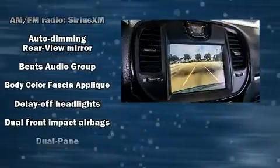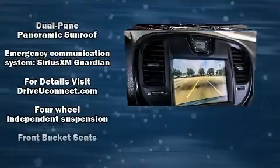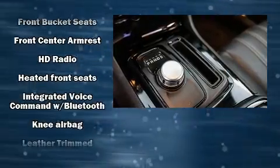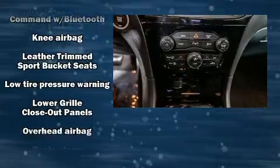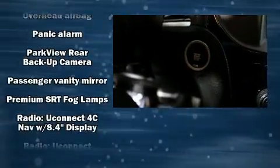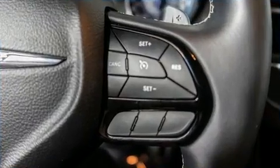Chrysler also prioritized safety and security by including head curtain airbags, front and side impact airbags, traction control, anti-whiplash front head restraints, a panic alarm, an emergency communication system, and four-wheel disc brakes with ABS. Brake Assist technology provides extra pressure when applying the brakes.